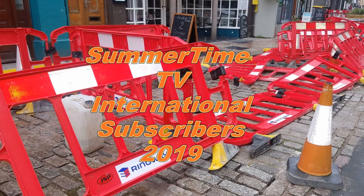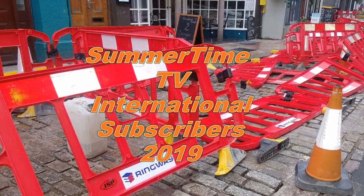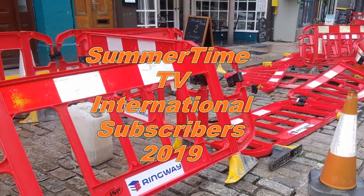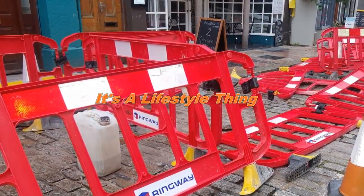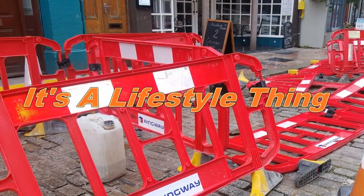This has been a Summertime TV International Subscribers production 2019. You can contact me at ccsfilter1 at gmail.com. Thanks for watching the video. It's a lifestyle thing if you want to be free.